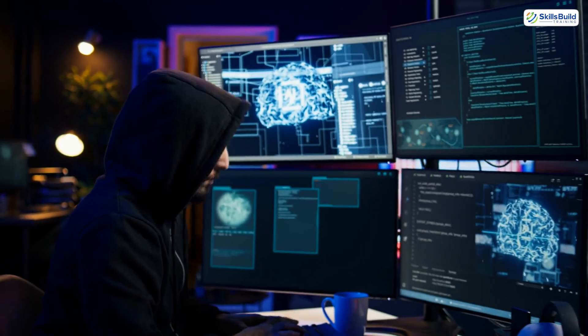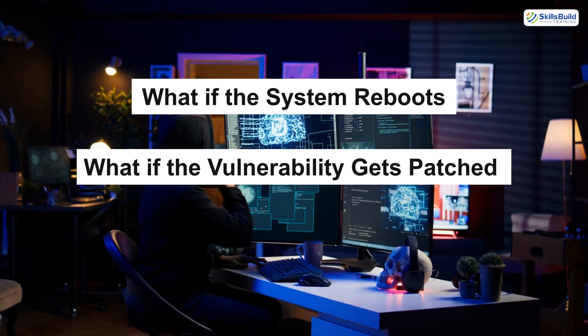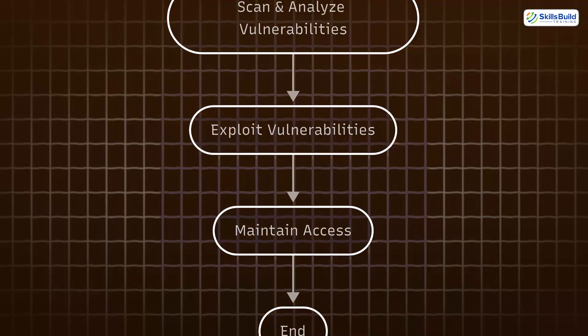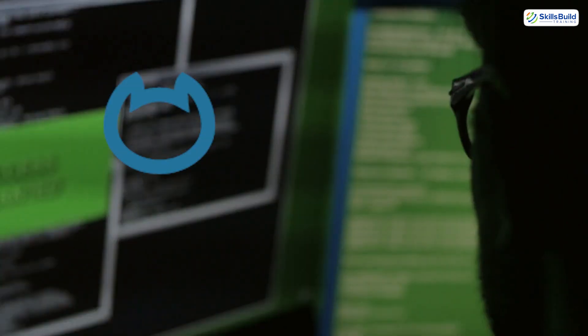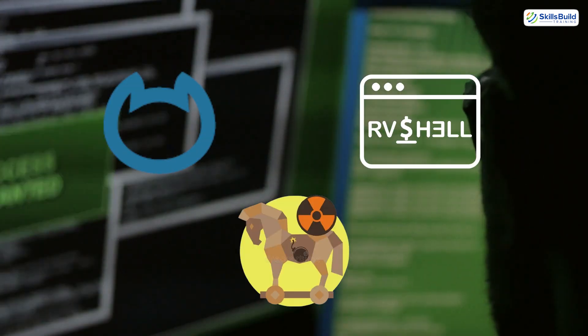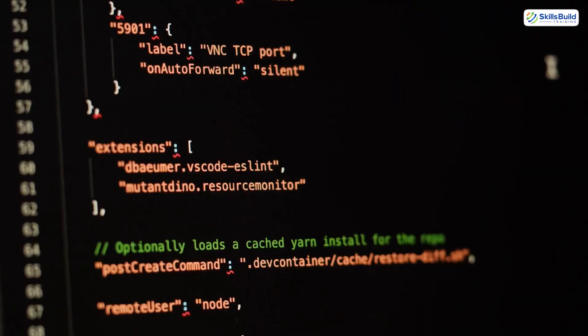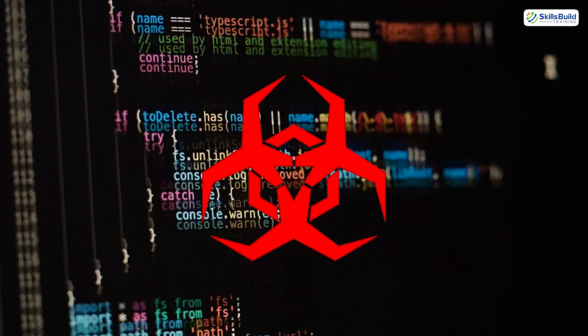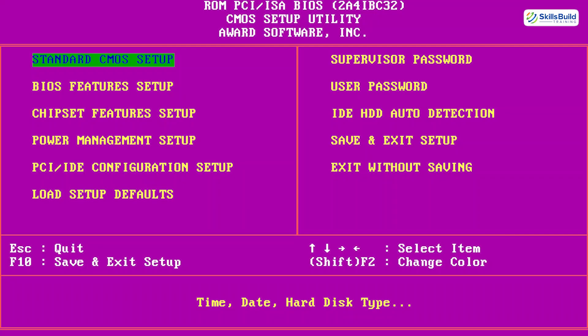But for real hackers, just getting in isn't enough. What if the system reboots? What if the vulnerability gets patched? What if someone notices? That's why Step 5 is so critical: maintaining access. Getting in is great — staying in is the real flex. Hackers use tools like Netcat, reverse shells, and RATs to keep access over time. They'll set up persistent scripts that relaunch every reboot, or implant malware that auto-connects to their control server. Some go further, modifying firmware or BIOS to survive full system reinstalls.